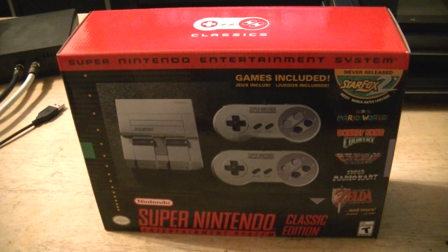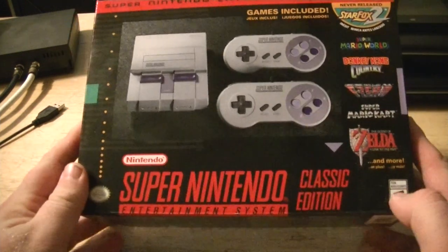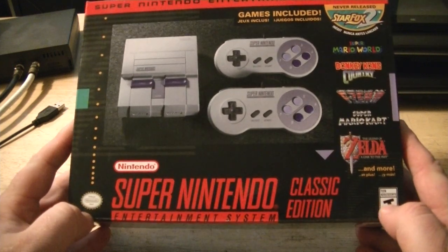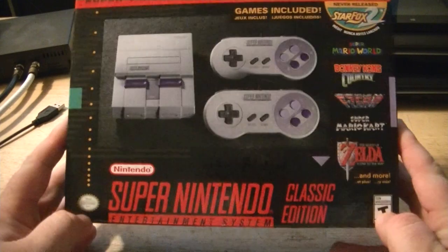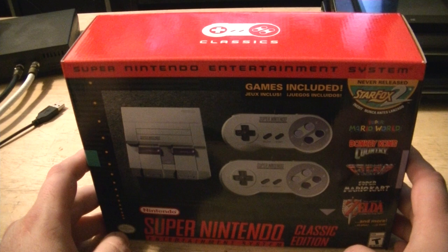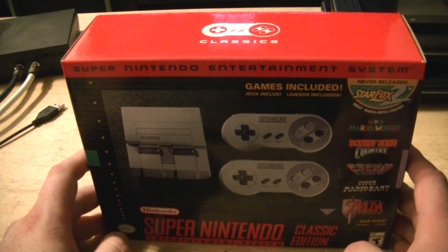Today must be my lucky day. I found a SNES Classic at GameStop — the only one they had. They're getting them in like a couple a day every day during the week. And a few minutes ago I was lucky enough to win a pair of tickets to WrestleMania 34 in New Orleans.